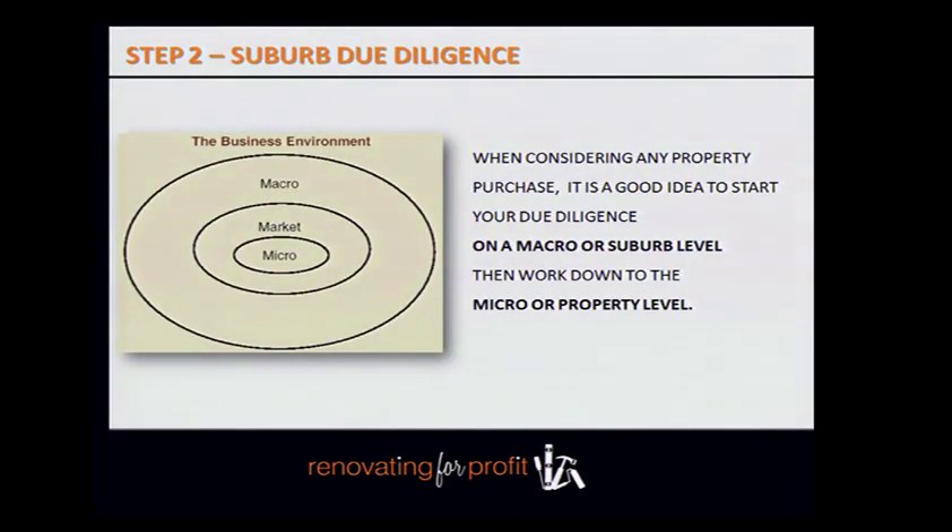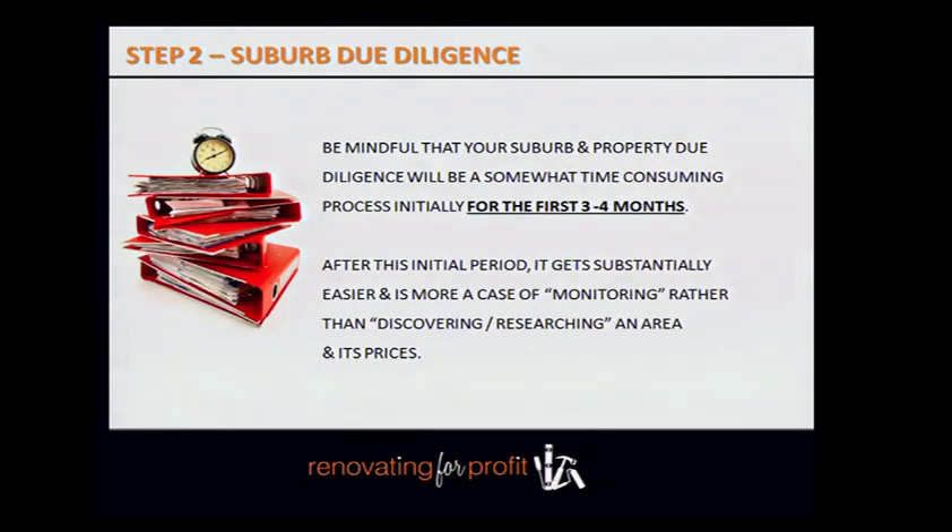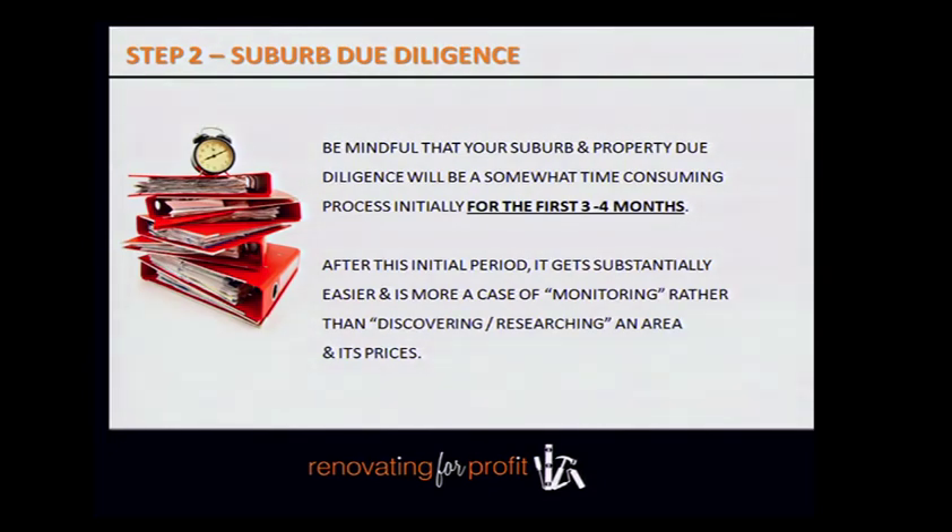We're going to look at this on a macro level and drill it down to a micro level. Steps two and three you'll probably do in sync with each other. You need to allow 12 to 16 weeks to become an expert in your property due diligence and your suburb due diligence.